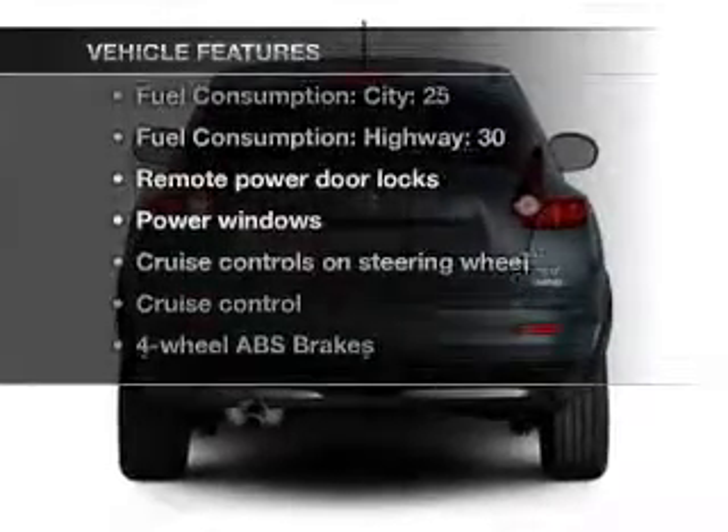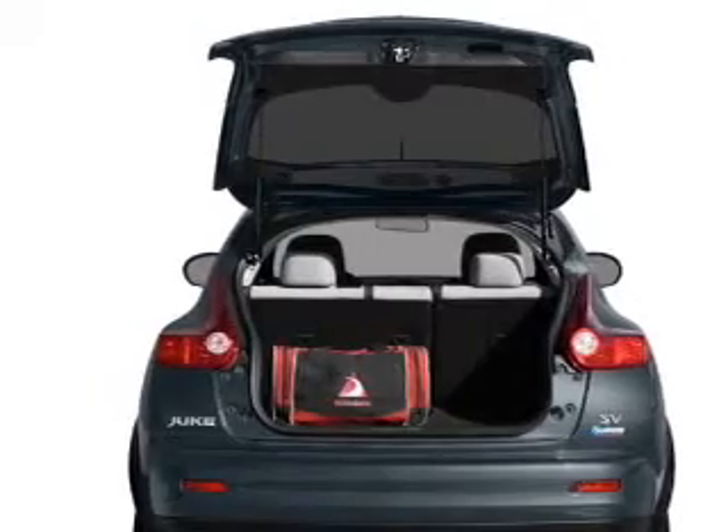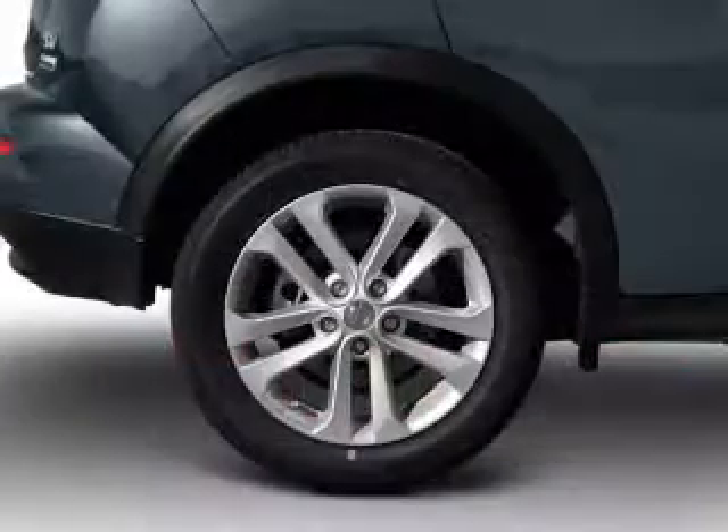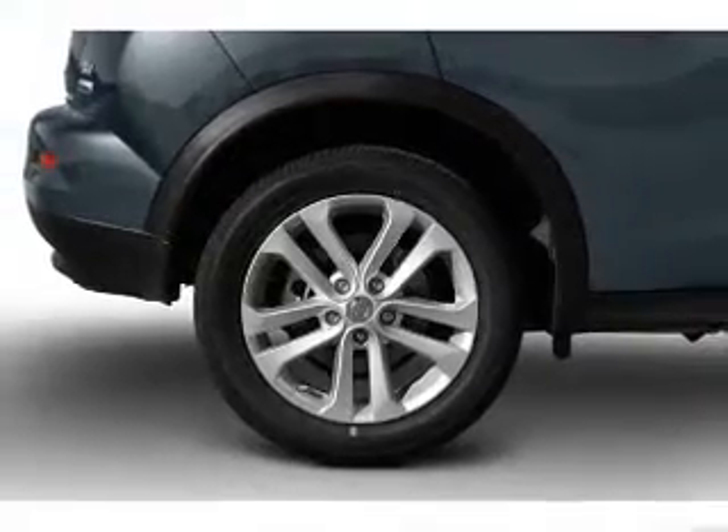Plus, enjoy these notable features that are included in this vehicle: power door locks, power windows, power steering, cruise control, power mirrors, an AM FM stereo with a CD player, and an adjustable tilt steering wheel.